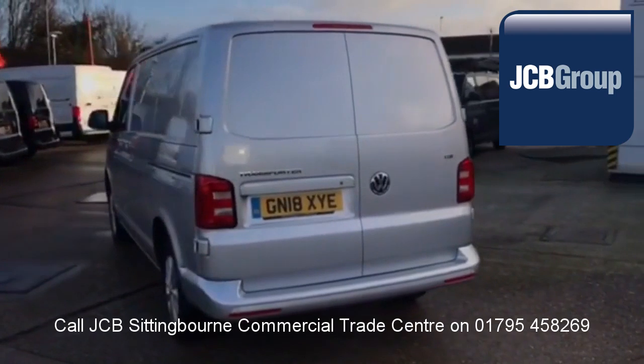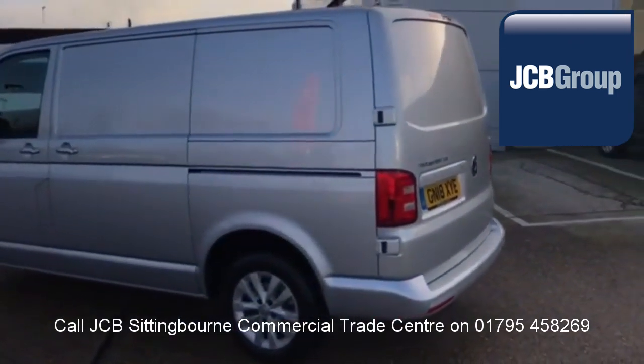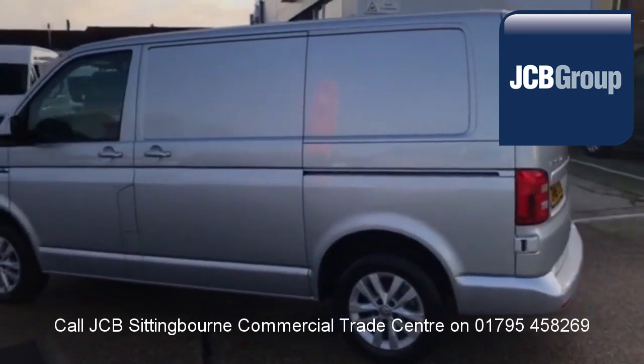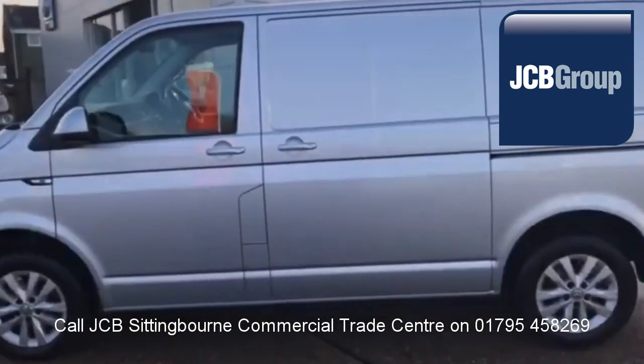So once we have found your Volkswagen commercial vehicle, you can drive away with complete confidence. Please call JCB Sittingbourne for more information on this vehicle or any other. Thank you for watching.